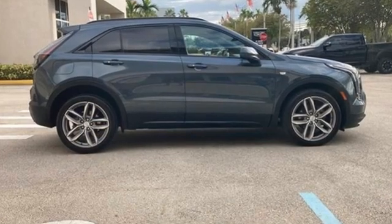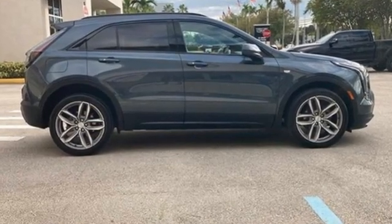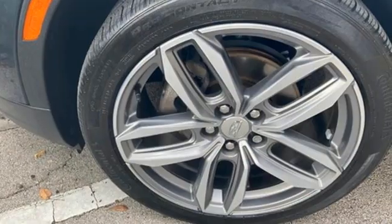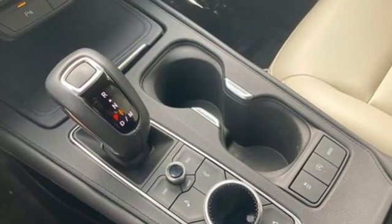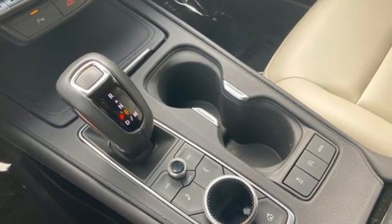Automatic transmission, gas pressurized shocks, smart device navigation, Apple CarPlay, Android Auto, dual zone climate control, auto dimming rear view mirror, Bluetooth streaming audio.